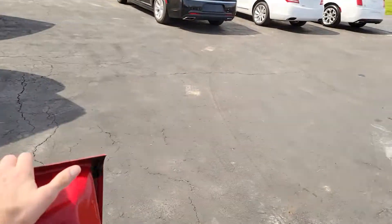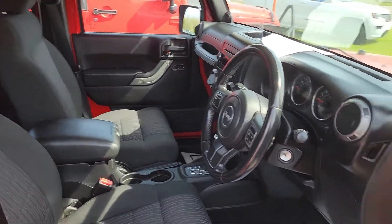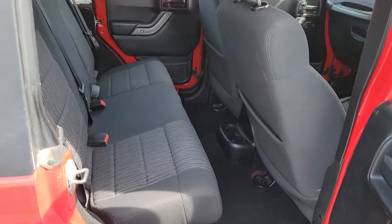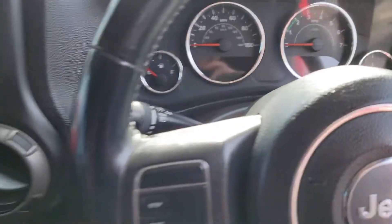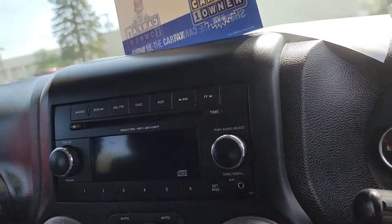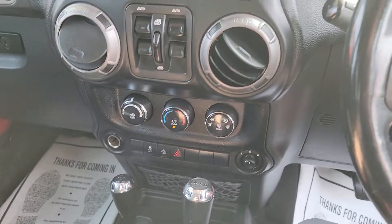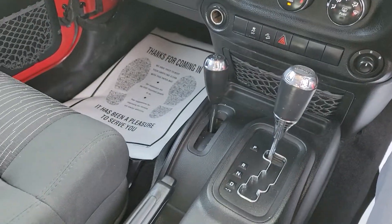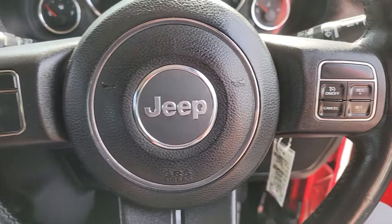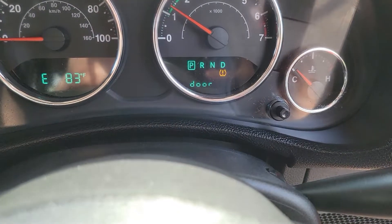Interior is in really nice shape. 112,000 miles and some change. It does have the power windows and locks. Radio and all that good stuff works. It does need some gas in it. Cruise control. I know we've had a problem getting tire pressure monitor sensors — OEM ones lately — so I'm guessing it doesn't have sensors in it.